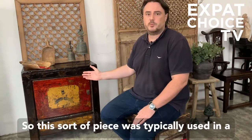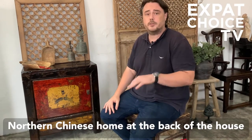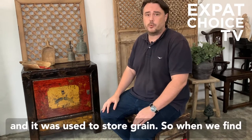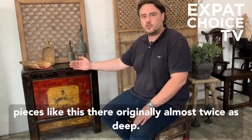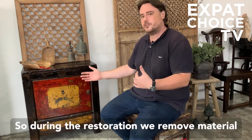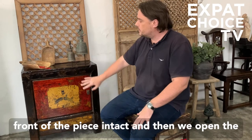This sort of piece was typically used in a northern Chinese home at the back of the house, and it was used to store grain. When we find pieces like this, they are originally almost twice as deep, so during the restoration we remove material from the back of the piece while keeping the front of the piece intact.